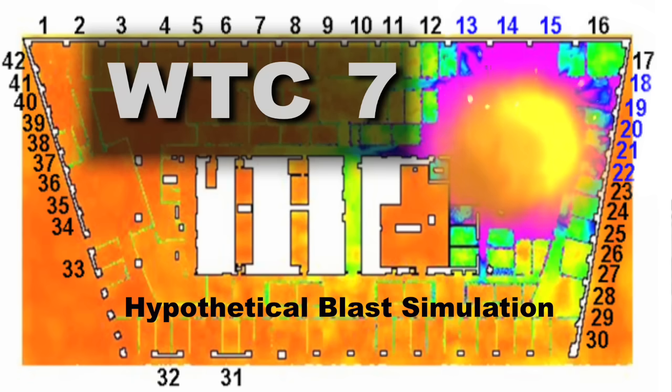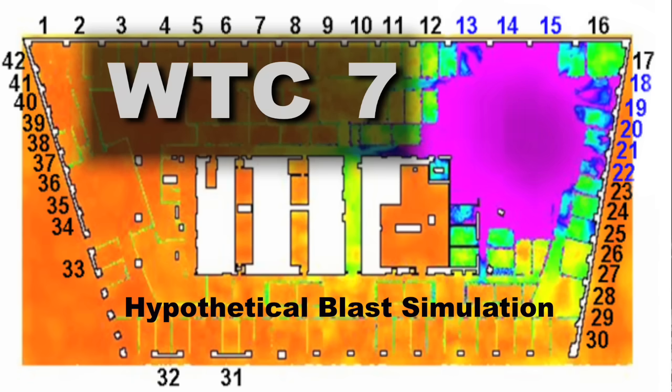The NIST team found no evidence that explosives were involved in the collapse. Our analysis shows that even the smallest explosive charge capable of bringing down the critical column in the building, had it occurred, we would have seen sound levels of 120 to 130 decibels about a half a mile away. That would have been an incredibly loud sound, and that sound was not picked up by any of the videos or witnesses that we have talked to.